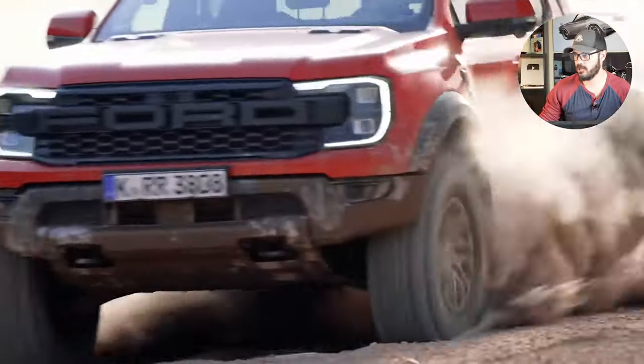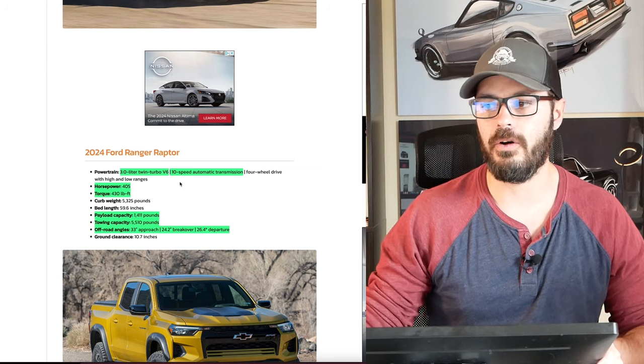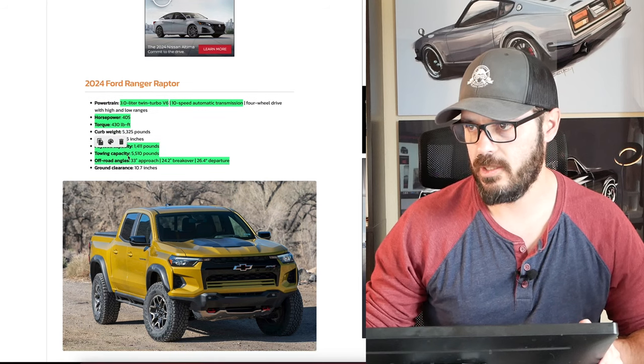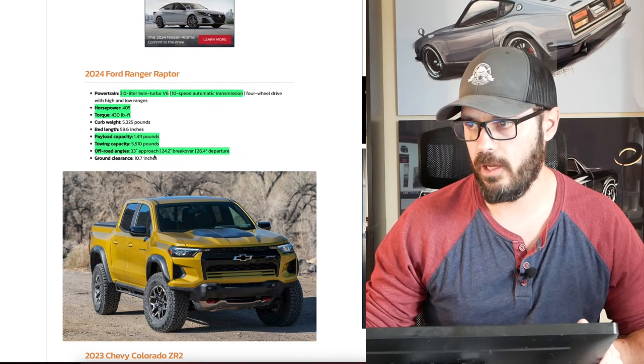Both trucks also roll on 33-inch 285 tires with 17-inch beadlock-capable wheels, which is an option for both. Now here are the proper specs for the Ranger Raptor: a 3-liter twin-turbo V6 with a 10-speed automatic, 405 horsepower and 430 pound-feet of torque. You can see the payload numbers and towing capacity as well, along with the off-road angles.